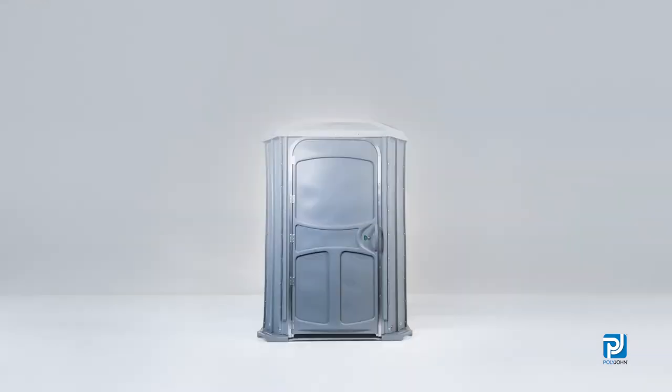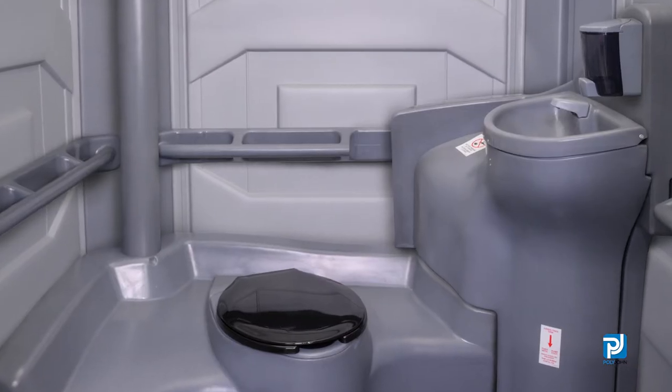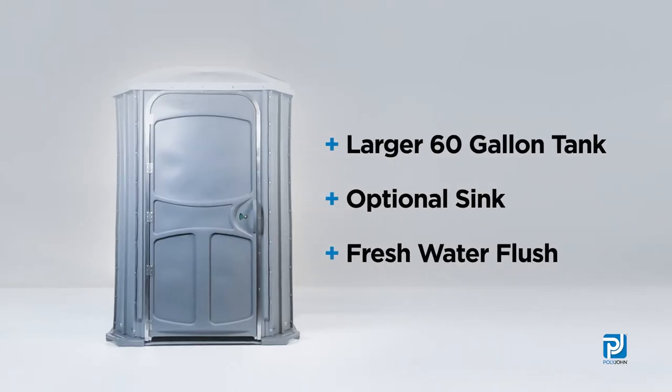Similar in design, Polyjon also offers the Comfort XLT. Built on the same platform as the XL, the XLT offers extra large amenities, a larger 60-gallon tank, the option of a sink, and freshwater flush capabilities — exactly what pros have been asking for.